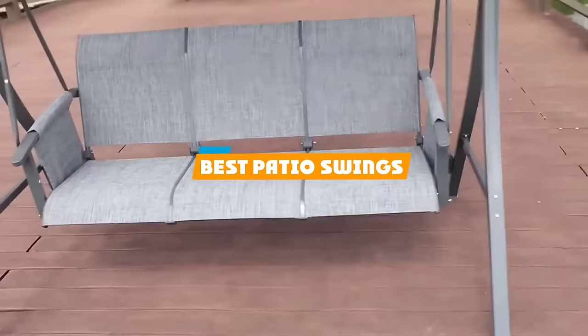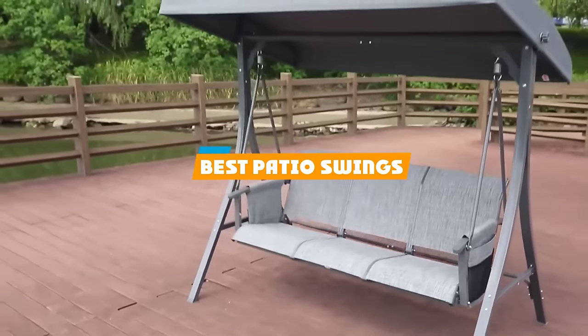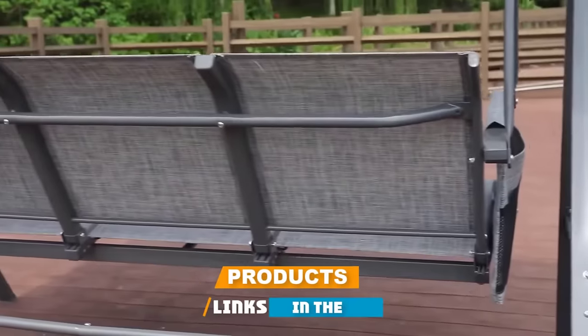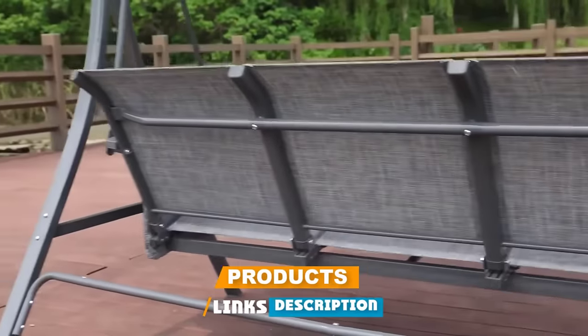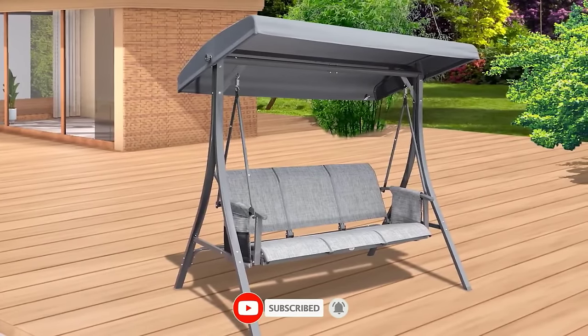If you're looking for the best patio swings, here's a list you must see. We made this list based on our personal preference and sorted it based on their features, prices, quality, durability, and reputation of the manufacturers and customer feedback. We've also included options for every type of customer. So let's get started.